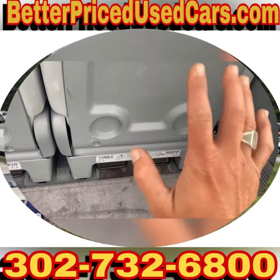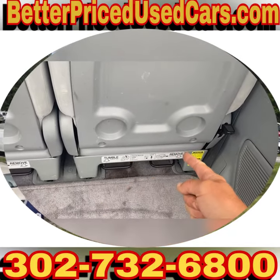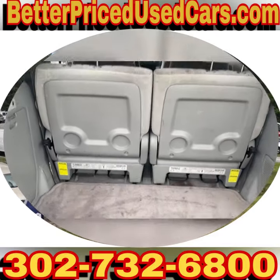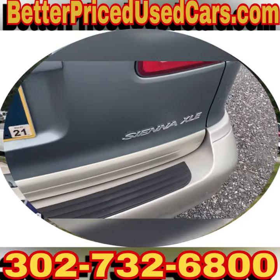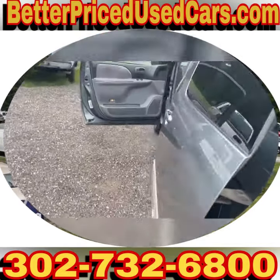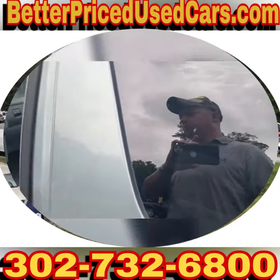These back seats either go forward and lay down, or they come out — tumble, remove. There's a lot of room in these vans. This one is an XLE, that's the trim level. They do have doors on both sides, which is pretty awesome.